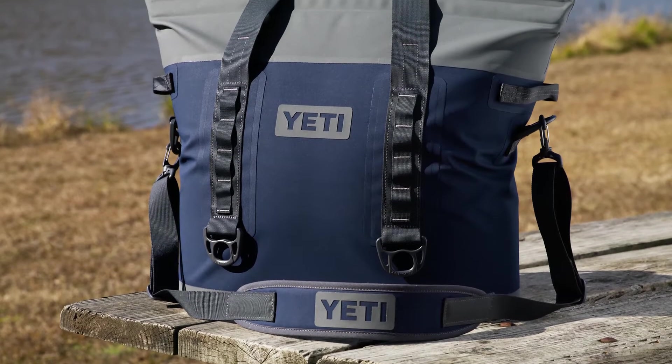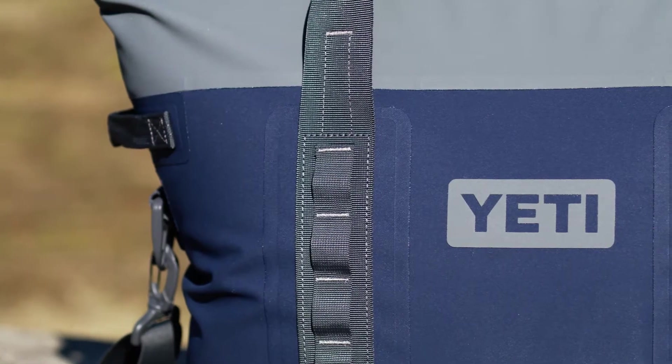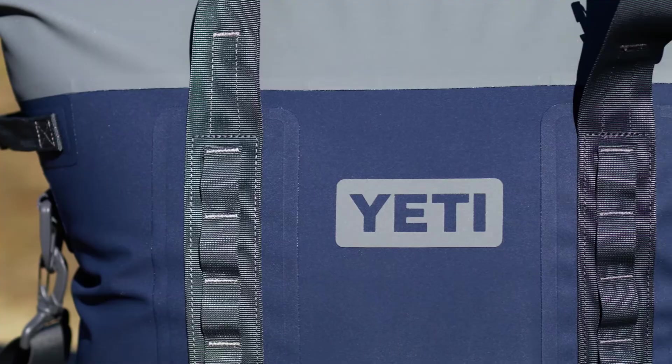The 20 can capacity means you can comfortably pack for long day trips, and the cold cell insulation locks in temperatures to keep contents hot or cold.